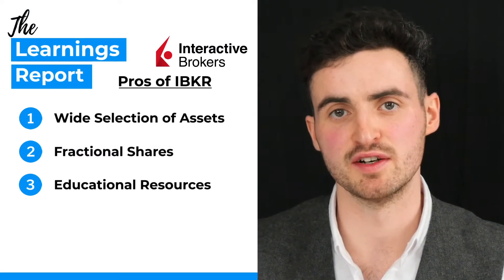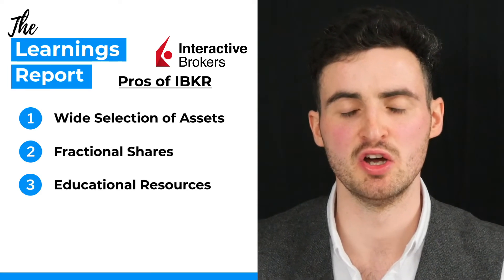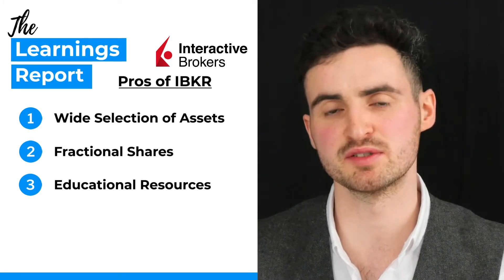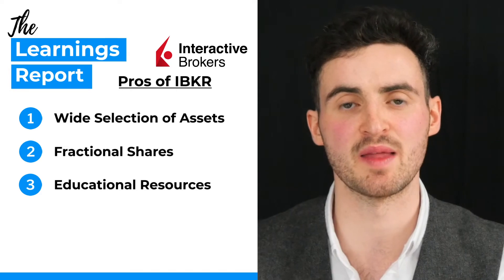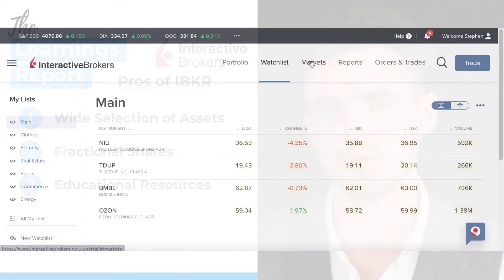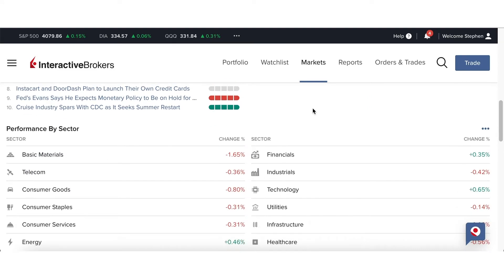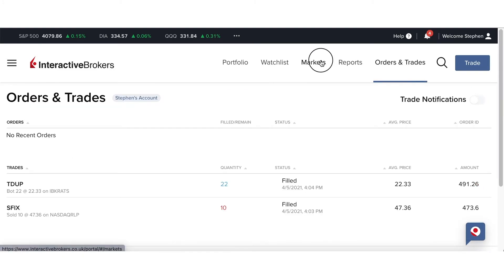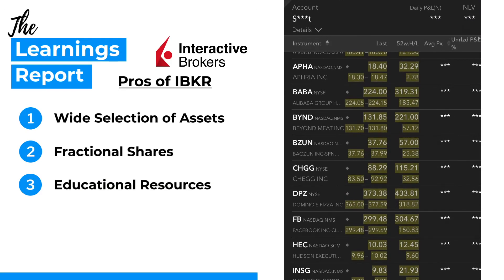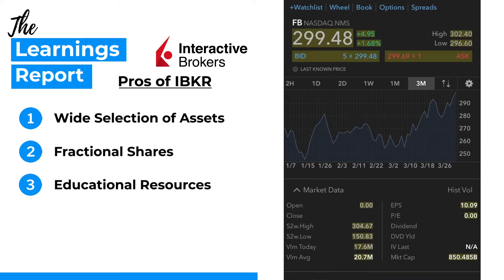Interactive Brokers also offers a desktop platform called the Traders Workstation, which is super advanced and you probably will never even need to use it. You're more likely to be using their more novice-friendly platform, the client portal on the web browser — as you can see here, it's really intuitive, a very clean layout, and you can navigate your research and stock portfolio very easily. Interactive Brokers also has a mobile platform with most of the functionality available on desktop.